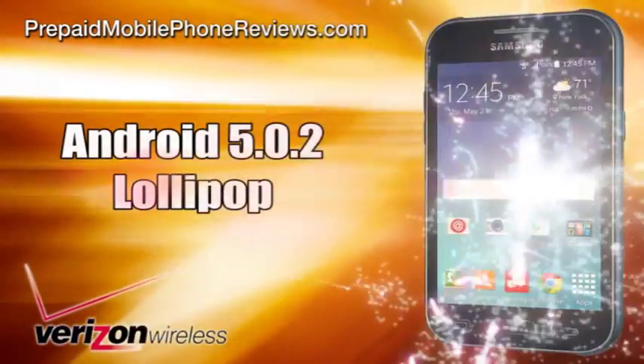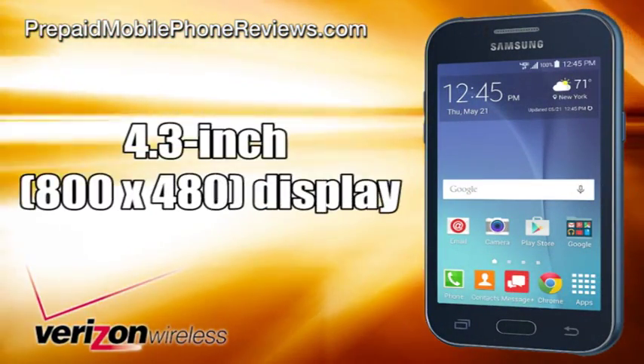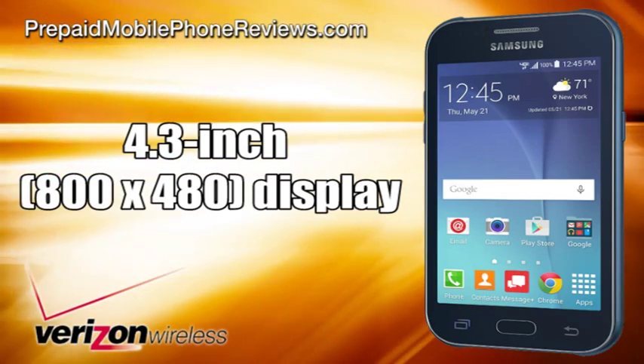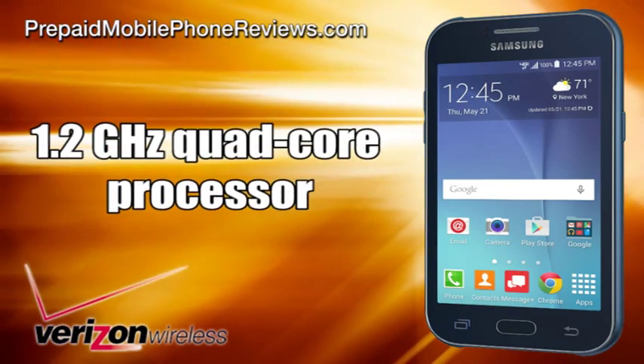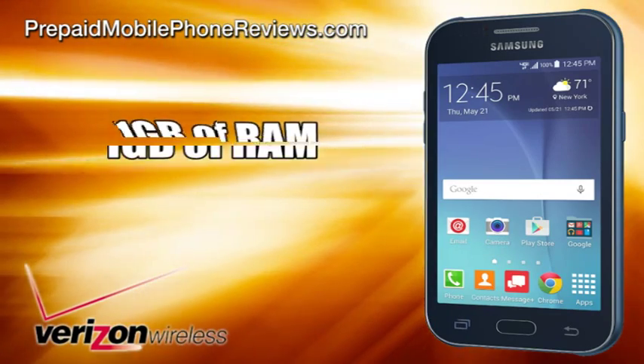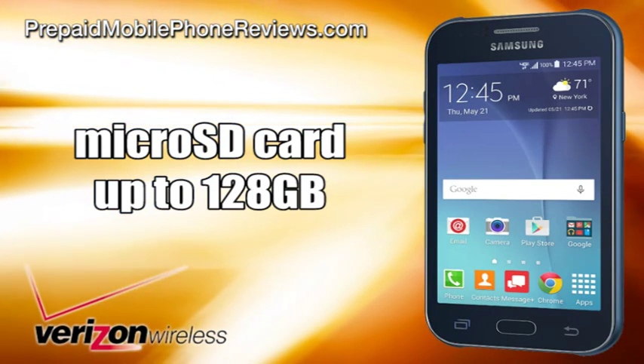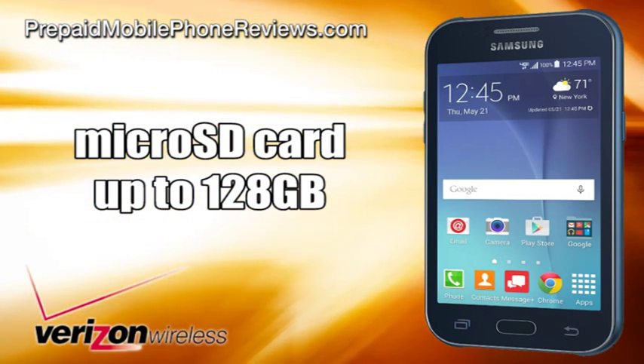The Samsung Galaxy J1 is Android 5.0.2 Lollipop powered and has a 4.3-inch 800x480 display, a 1.2 GHz quad-core processor, 1 GB of RAM, 8 GB of internal storage, and support for microSD cards up to 128 GB.